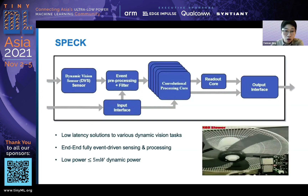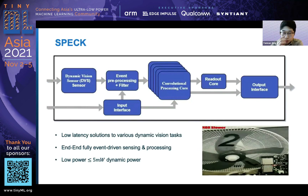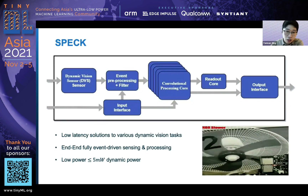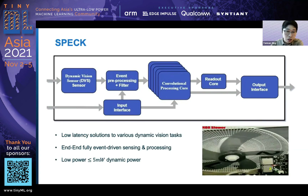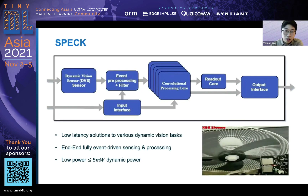The SPEC is super low latency. This GIF shows a small experiment we implemented using SPEC in real time. We put some digits on a rotating fan running at 800 RPM, and our SPEC could efficiently and very quickly capture those digits. It is a fully end-to-end event-driven solution — from sensing to computing — and it's also very low power. We measured the dynamic power at less than 5 milliwatts.